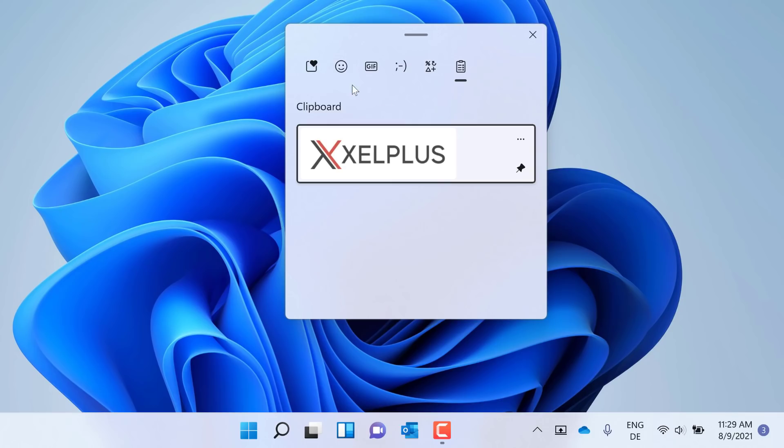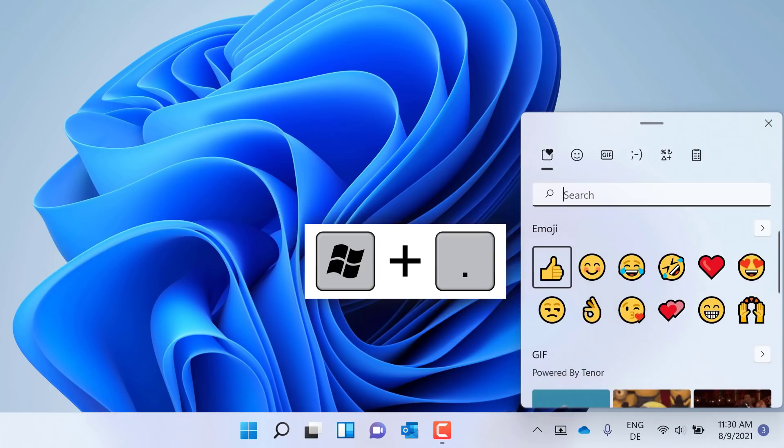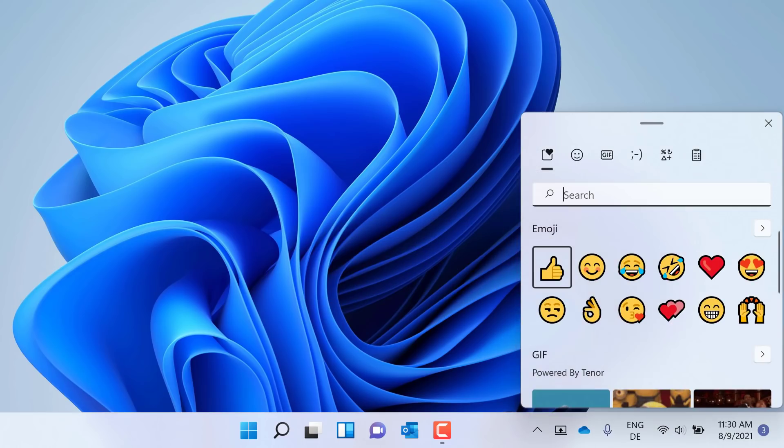Now check this out — there are other tabs. We got emojis, GIFs, symbols — we get it all. You can also get to this view with Windows period. This shortcut works in Windows 10 already, but now you get a wider selection.